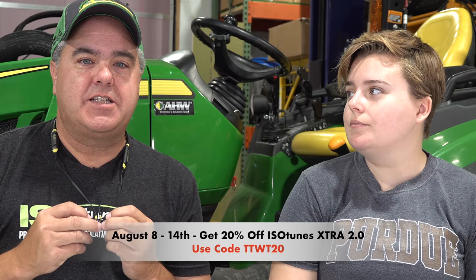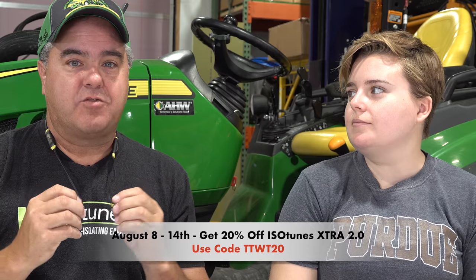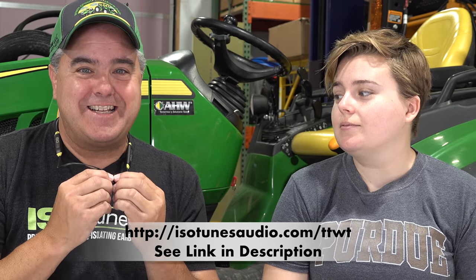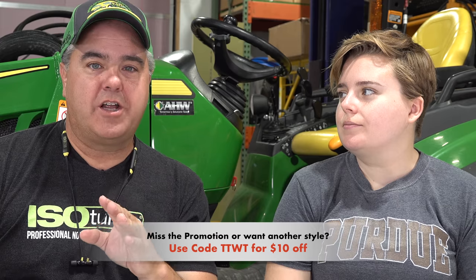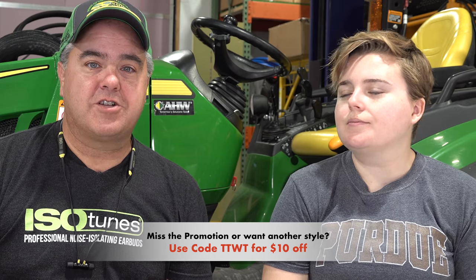One of the best ways to forget all this math once you're on the job site is to get yourself some IsoTunes. You can listen to your favorite economics podcast, some classical piano, the news in Spanish, or maybe some good old country music. IsoTunes has a special this week: use code TTWT20 for 20% off the IsoTunes Extra 2.0. The battery life is nearly forever. If you miss the week-long period, just use code TTWT for $10 off any style at isotunesaudio.com/TTWT.